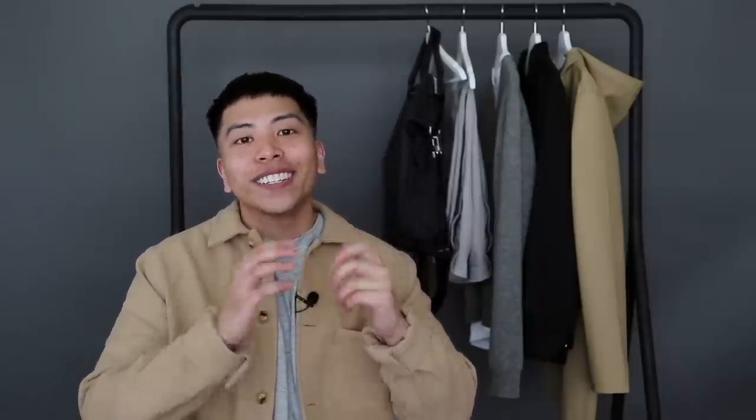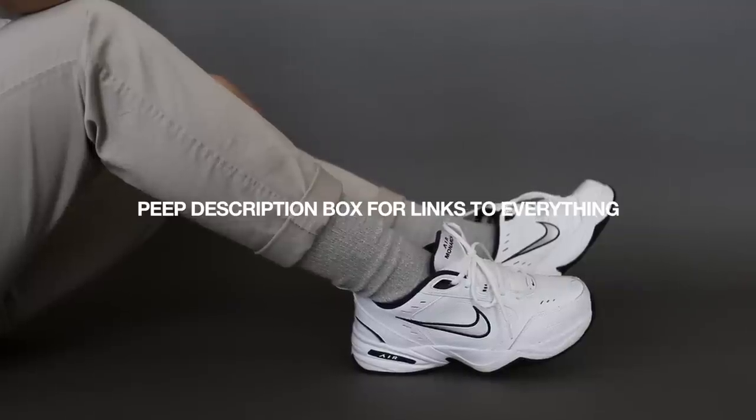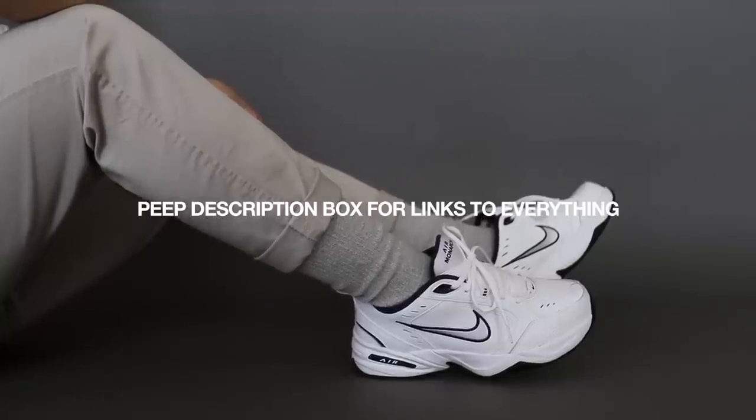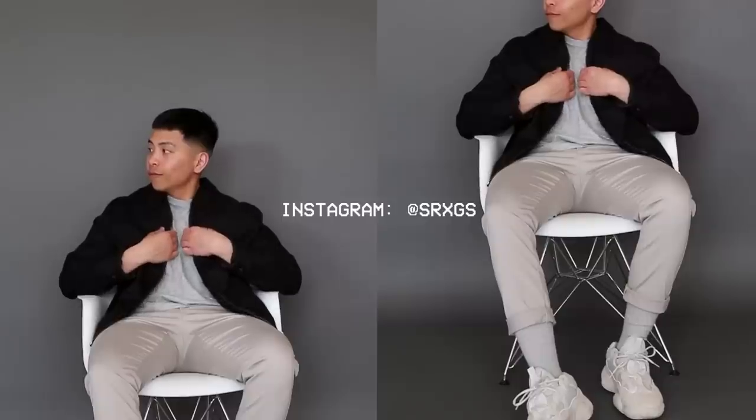And that's it for all the stuff I recently picked up. I feel like I was talking for a hot minute, so if you made it this far, you are a real one. Much love, and once again thanks to Shop Tiger for sponsoring today's video. Be sure to check the description box for links to Shop Tiger as well as everything mentioned and worn in today's video. Give this video a thumbs up if you enjoyed it, subscribe and hit the notification bell, and follow me on Instagram at SRXGS. Until next time, peace.